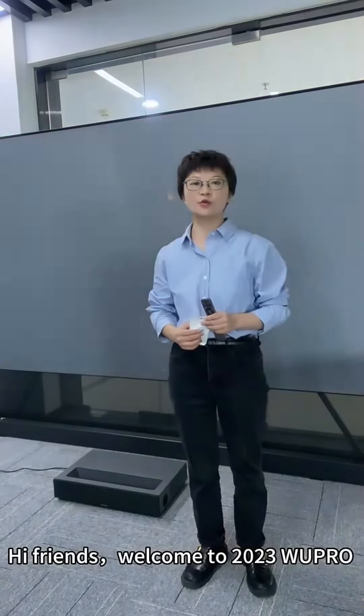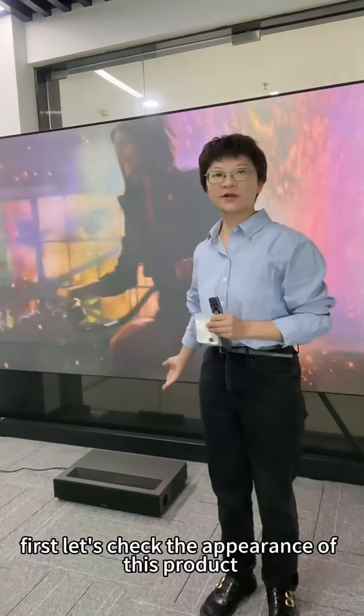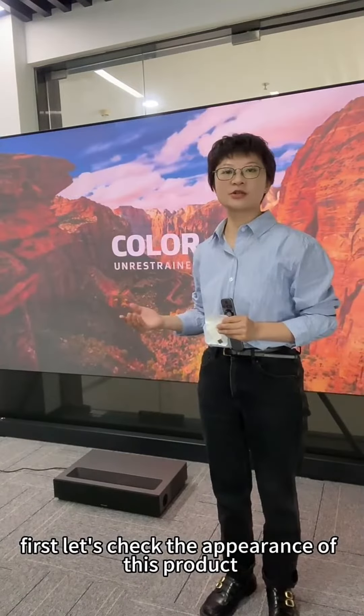Friends, welcome to 2023 Wupro, electrically motorized for racing spring. First, let's check the appearance of these products.